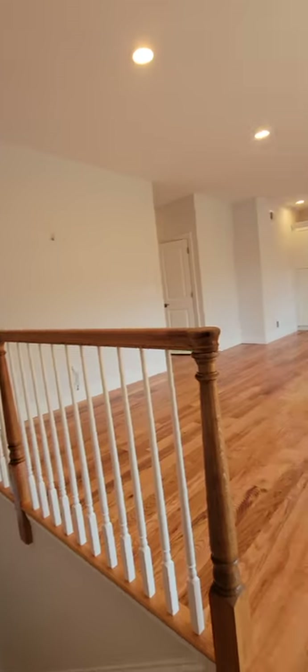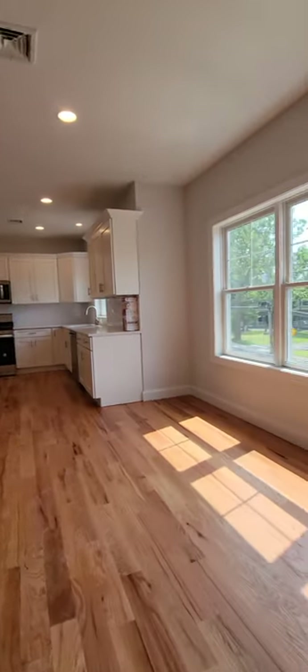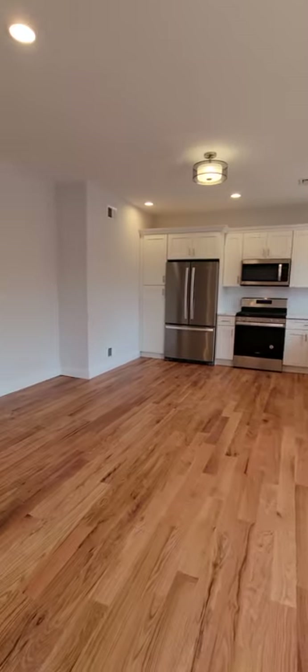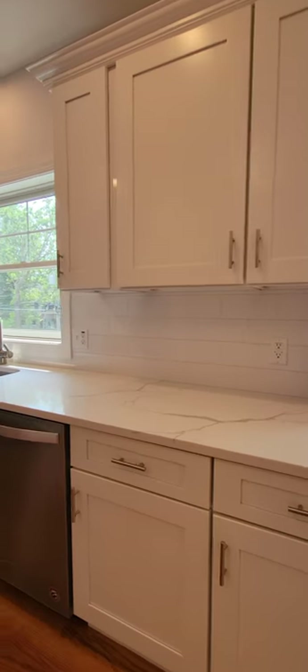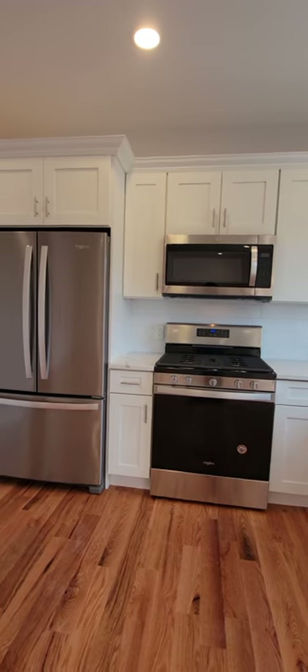Very high ceilings. We've got our beautiful white kitchen with a four-piece stainless steel set — all matching Whirlpool appliances.